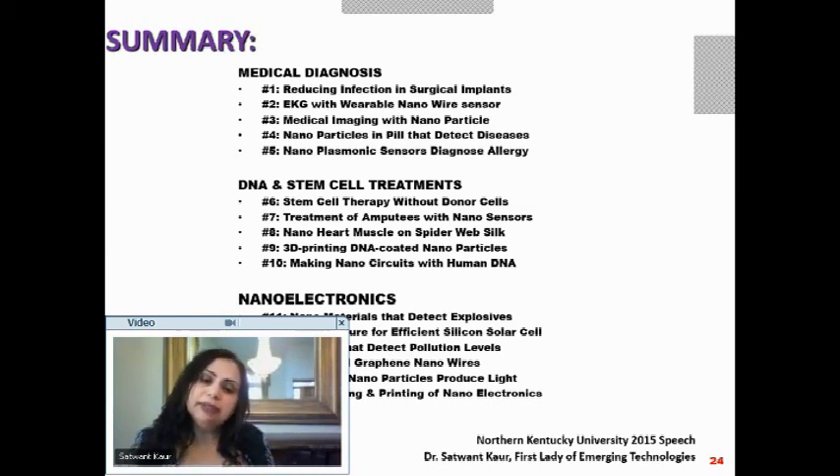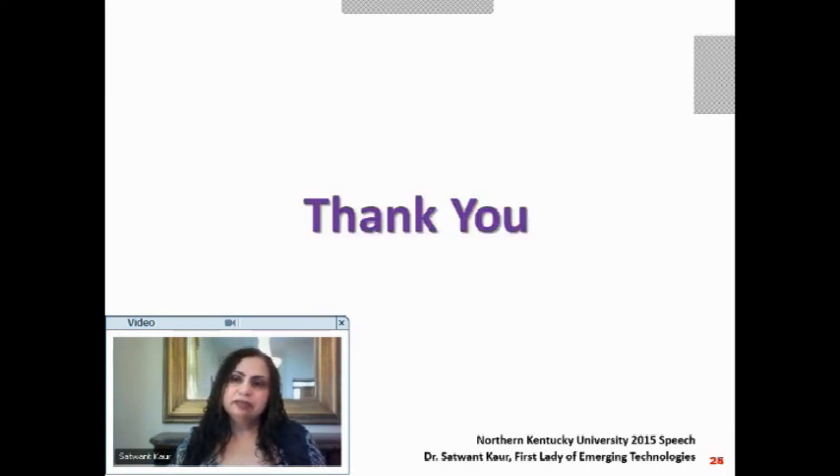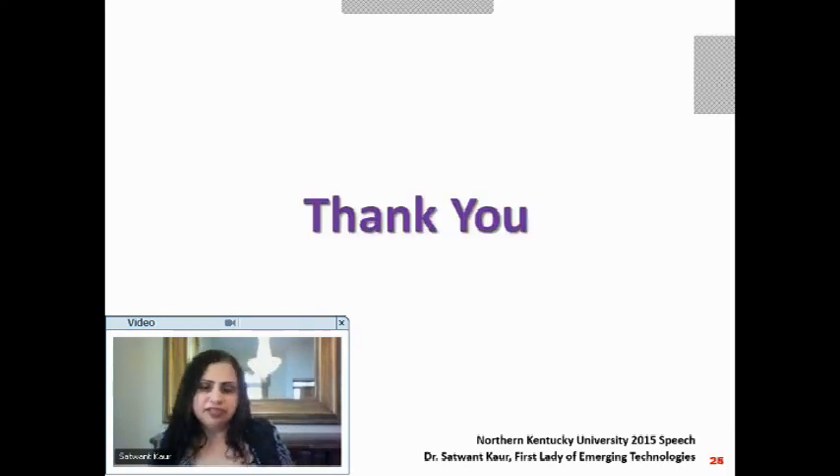My desire is that as we talk about these things, we get so excited that we go back and invent even more, pushing the boundaries of technology so that next time we meet, this is already obsolete. It has been an honor and a pleasure to talk to Northern Kentucky University and deliver this speech on nanotechnologies as applied to health and life sciences. Thank you so very much.